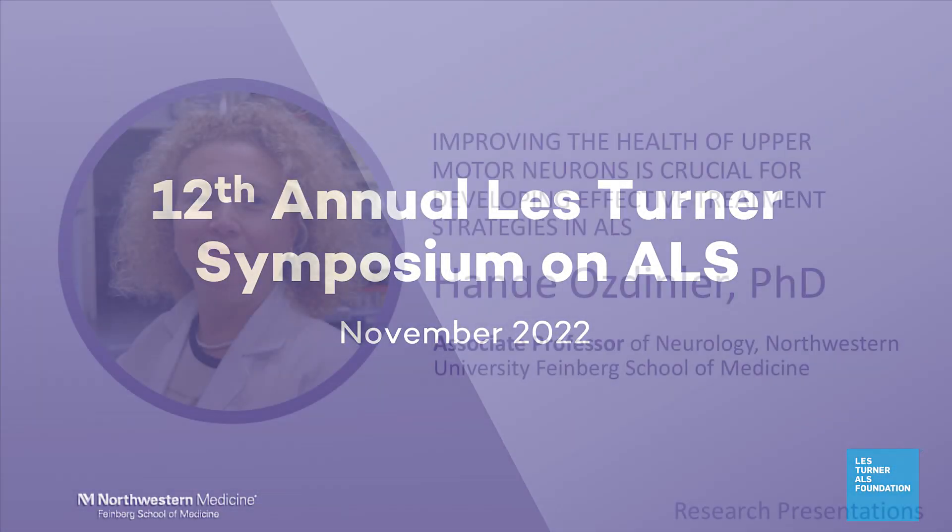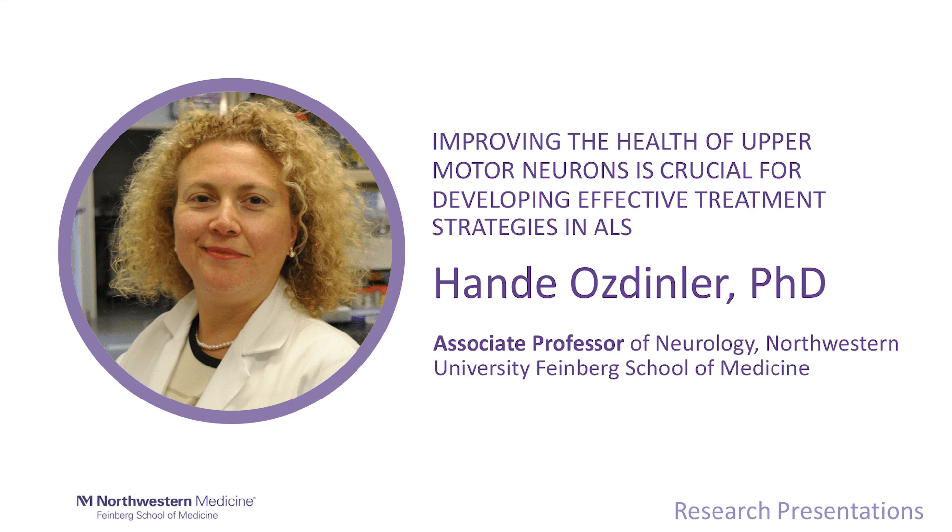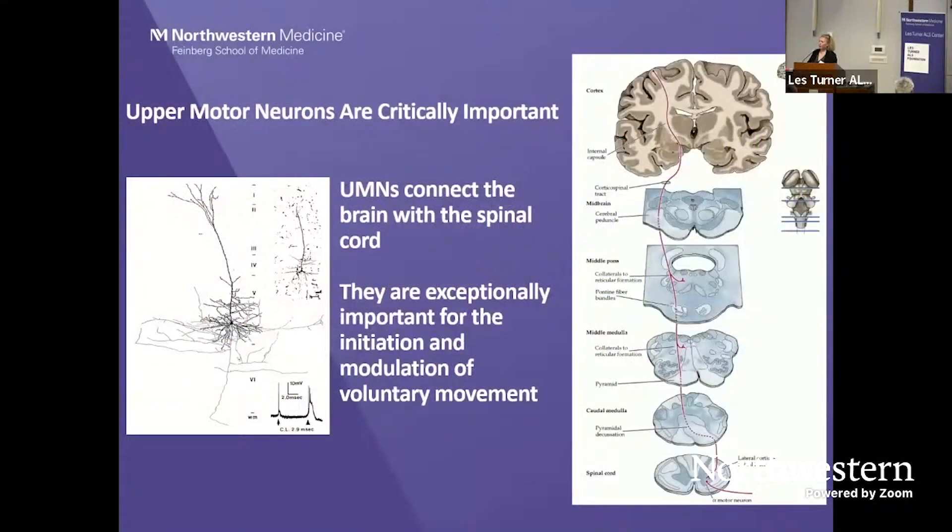I will be talking about improving the health of upper motor neurons and why it is crucial for developing effective treatment strategies in ALS. ALS is diagnosed as the progressive degeneration of the upper and lower motor neurons and the motor neuron circuitry. Movement starts in the brain — for each cognitive movement we make, our brain sends the signal to the spinal cord, and spinal motor neurons send the information to the muscle to do the contraction.